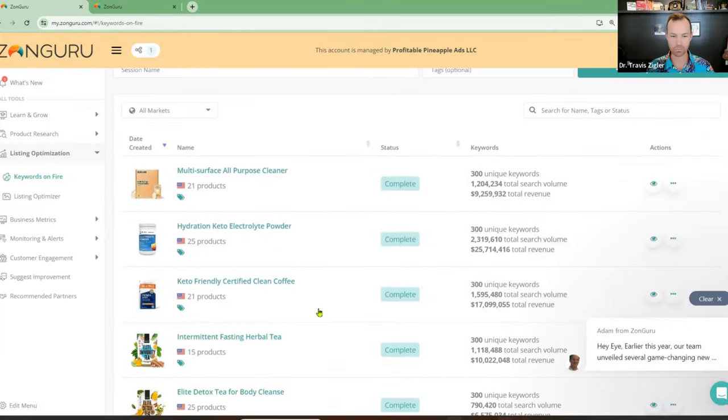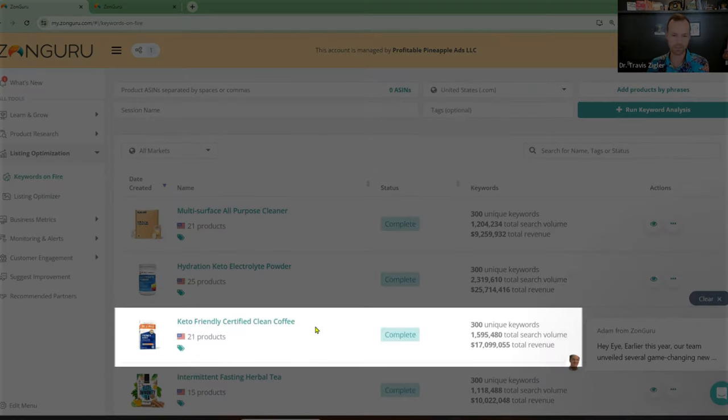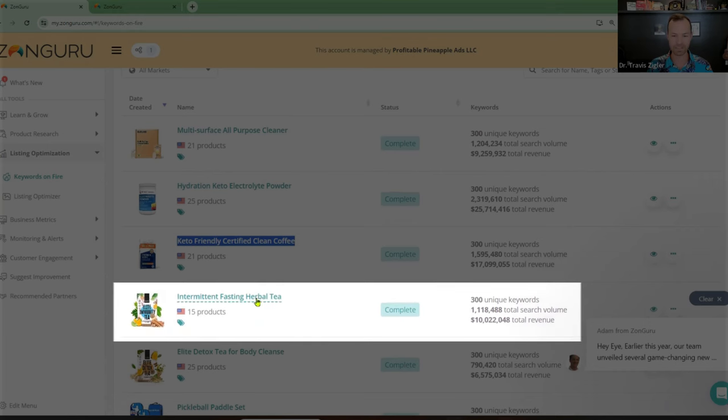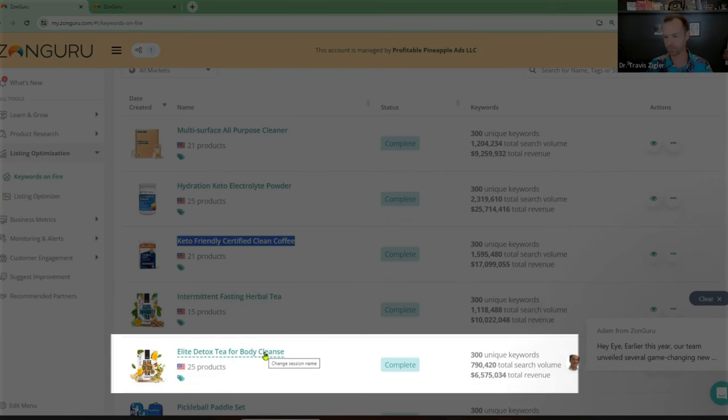So I'm going to show you first — we're going to do some keto-friendly certified clean coffee, which is Bulletproof. It doesn't even make any sense, it's like, isn't coffee keto in the first place? But people search for keto-friendly certified clean coffee. So we're going to do that one with Bulletproof, and then we'll do some tea as well — some intermittent fasting tea and some detox tea if we have time.